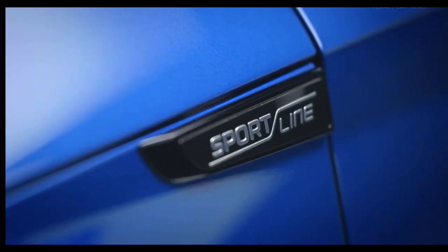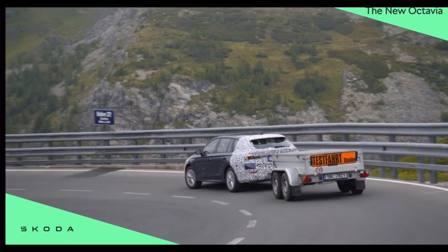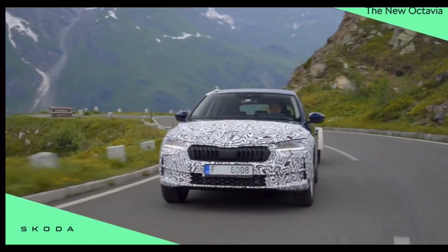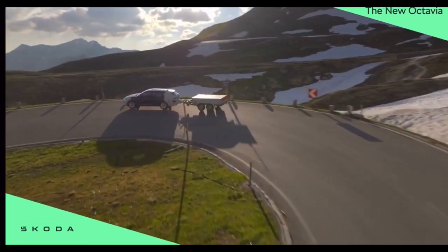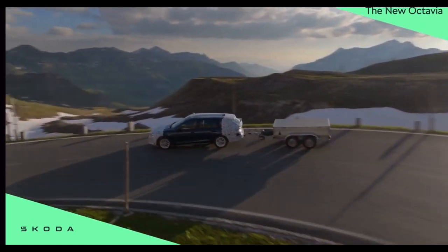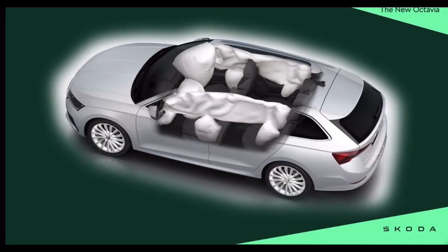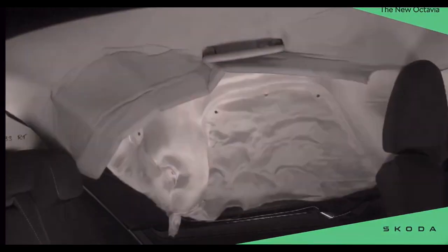Skoda Auto has further refined the Octavia's high level of active and passive safety in the updated version. The new Attention and Drowsiness Assist uses an innovative algorithm to assess driver behavior more precisely. The updated Octavia comes with up to 10 airbags, while further assistance systems take driver convenience to a new level.